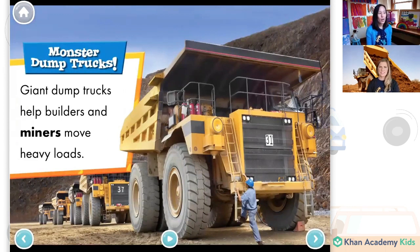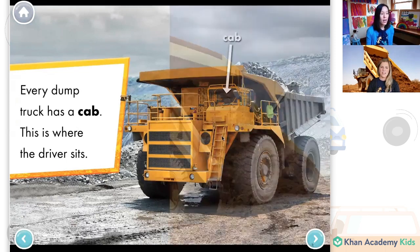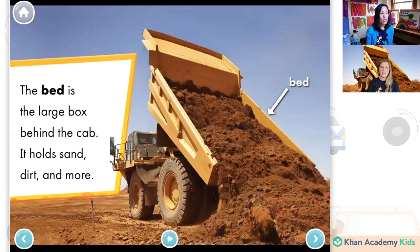Giant dump trucks help builders and miners move heavy loads. Every dump truck has a cab — a cab is where the driver sits. Friends, can you look closely at the picture and see where the driver sits? I think it's this area here that is the cab. The bed is a large box behind the cab. It holds sand, dirt, and more. That bed looks like it can hold a lot of dirt.